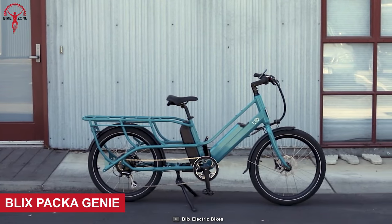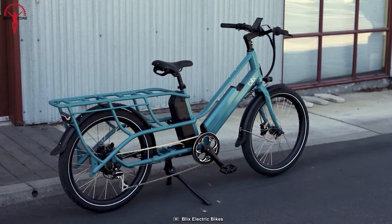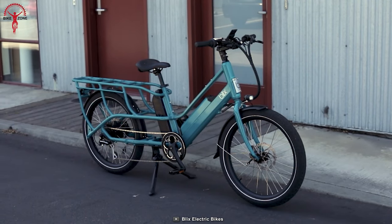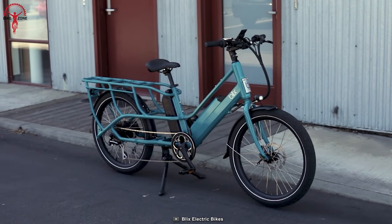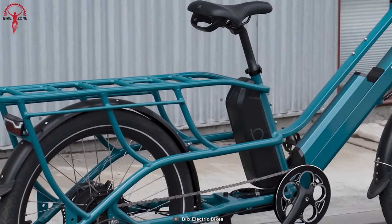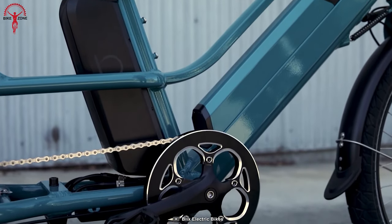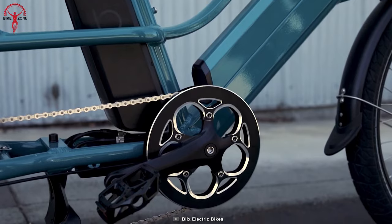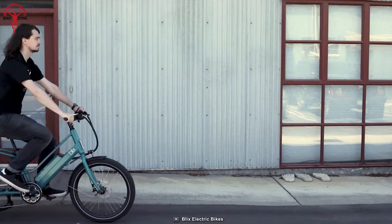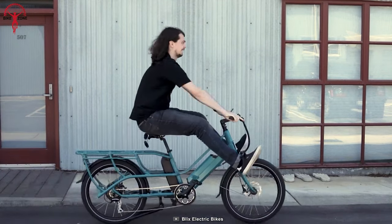Step into a world of wonder with the Blix Packagini, an electric cargo bike that transcends the ordinary. This e-bike seamlessly blends power, versatility, and enchantment, transforming your cargo-carrying experience into an unforgettable journey with the option of single or dual batteries. This extraordinary bike boasts an extended range that leaves traditional limits in the dust, with captivating design for seamless maneuverability.